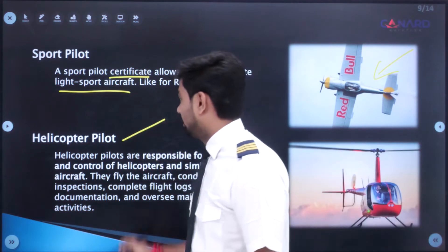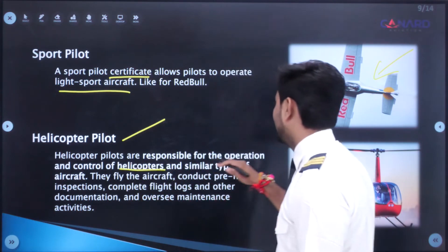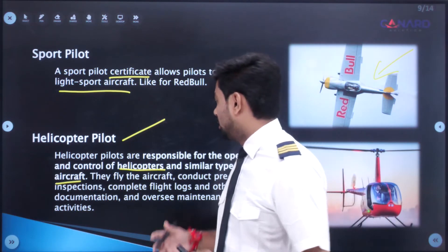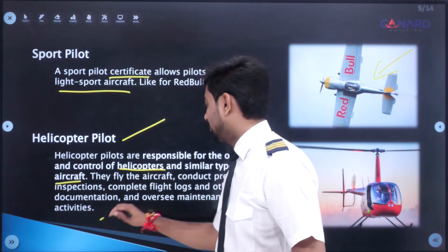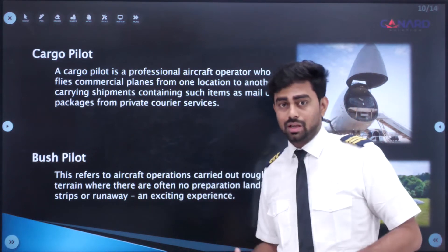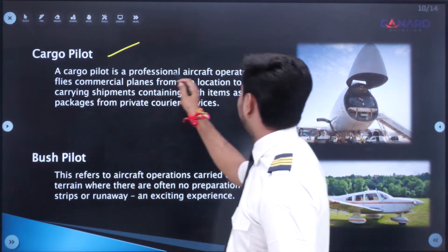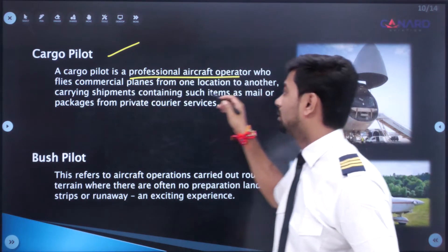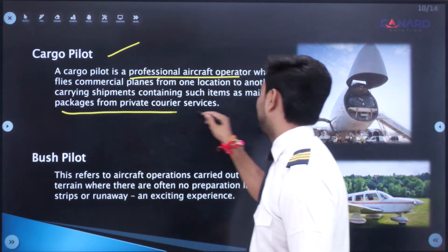Helicopter pilots are responsible for the operation and control of helicopters and similar aircraft. They fly the aircraft, conduct pre-flight inspections, complete flight logs and other documentation, and oversee maintenance activities. A cargo pilot is a professional aircraft operator who flies commercial planes from one location to another, carrying shipments such as mail or packages from private courier services.